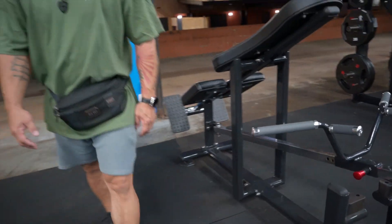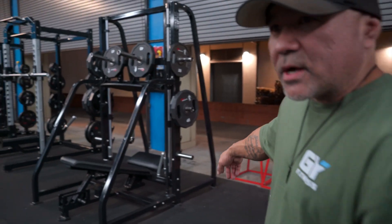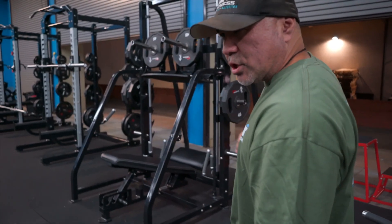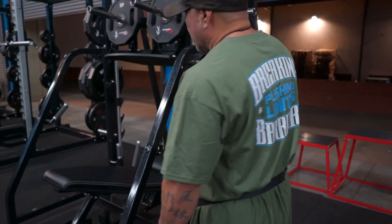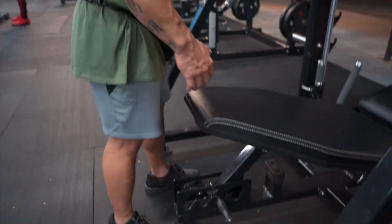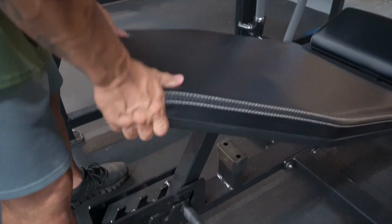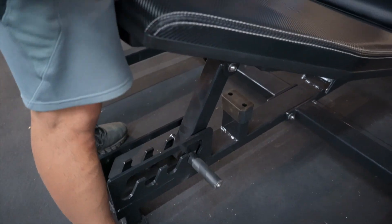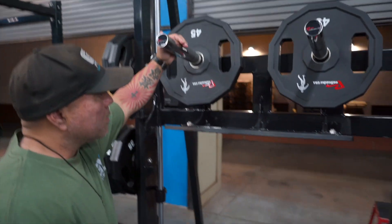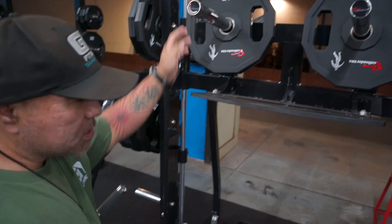This is the beast of the gym — you have your vertical leg press. A lot of folks like this. This machine really targets your hamstrings and glutes. It's pretty simple to use. These are the handles you grab to get in. You can adjust the backrest depending on how you want to position yourself under the machine. It's plate loaded front and back, so you can really load this machine up.